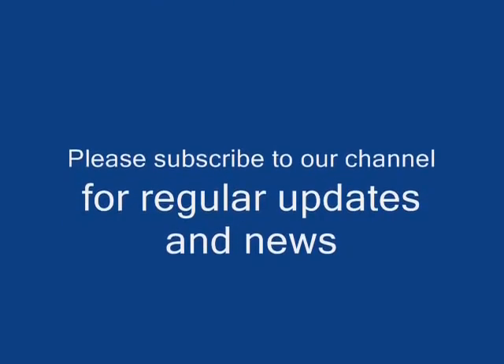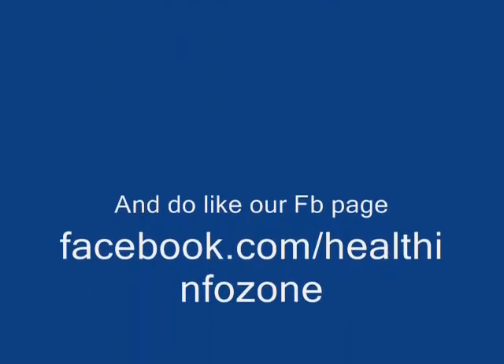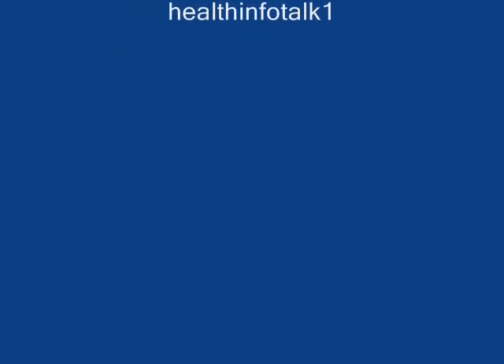Like our Facebook page at www.facebook.com/healthinfozone and follow us on Twitter at Health Info Talk 1.